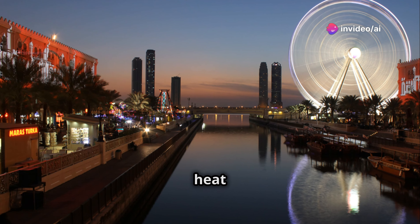Escape the city and head for the hills at Hatta — a mountainous enclave southeast of Dubai. Go hiking, mountain biking, kayaking, or just relax and enjoy the stunning scenery. It's a great place to experience a different side of Dubai.